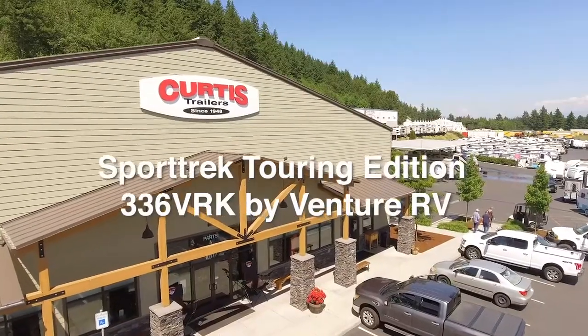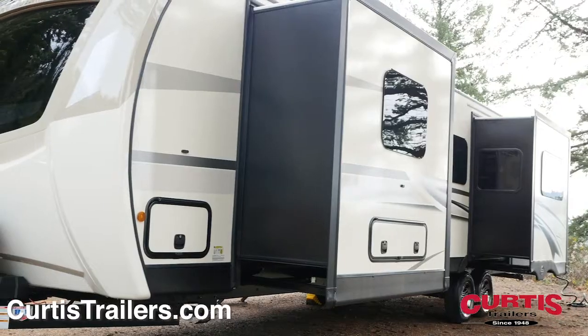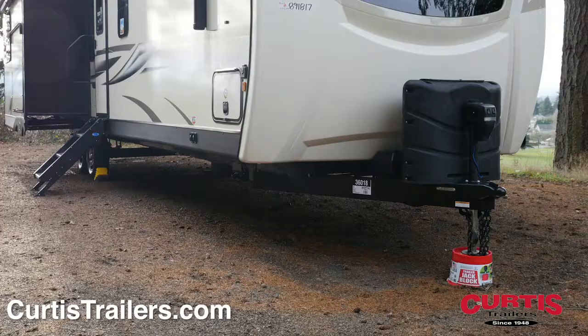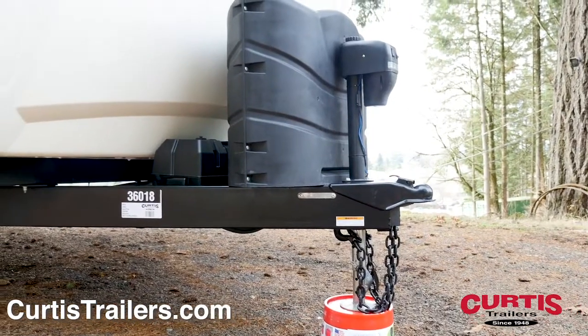Proudly announcing the Sporttrek Touring Edition 336 VRK, a full-featured travel trailer with enough room for the whole family. Enjoy the eye-catching look of high-gloss fiberglass sidewalls and automotive quality graphics, as well as the panoramic contoured front window above a power tongue jack for quick, easy hookups.